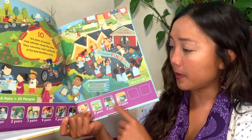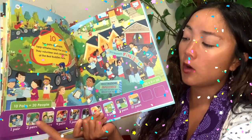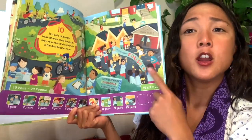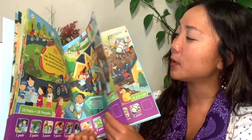Ten pairs of people — let's see, that would be one, two, three, four, five, six, seven, eight, nine, ten, eleven, twelve, thirteen, fourteen, fifteen, sixteen, seventeen, eighteen, nineteen, twenty people all together. Ten pairs of people is twenty people.